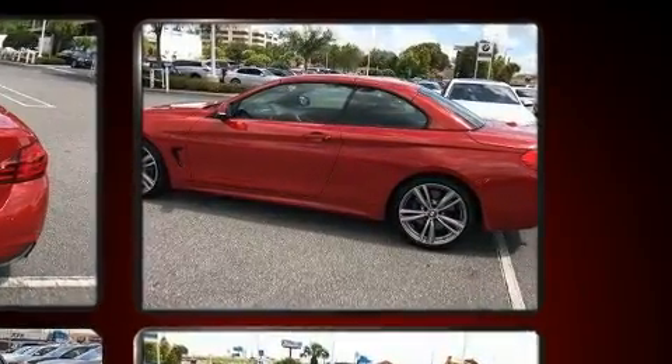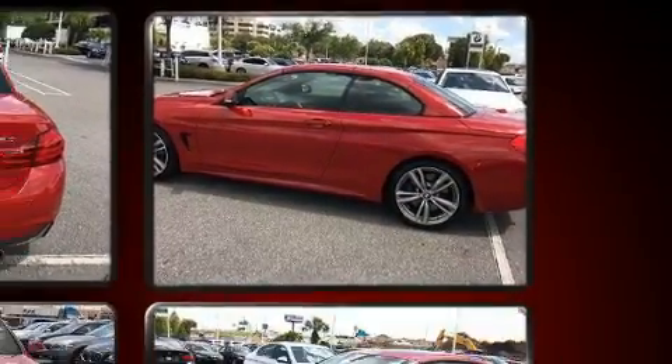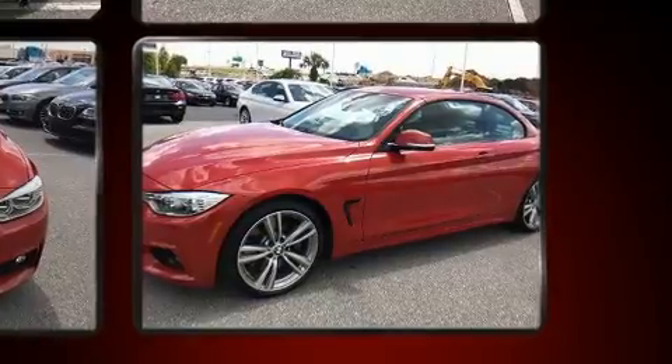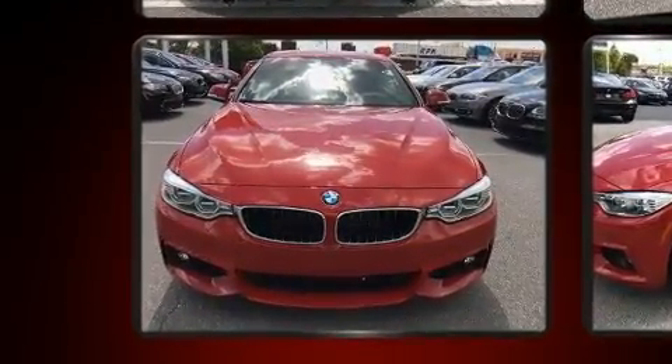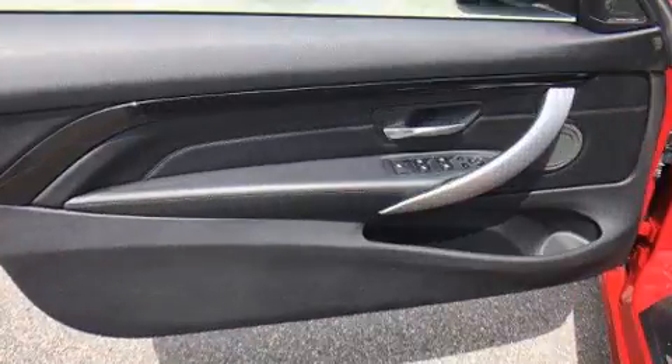It features an automatic transmission, rear-wheel drive, and a three-litre six-cylinder engine. A turbocharger is also included as an economical means of increasing performance.